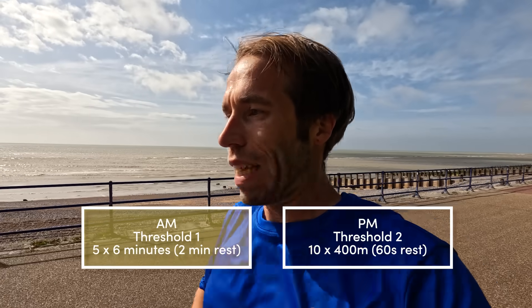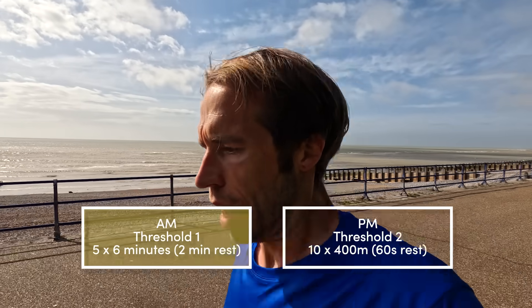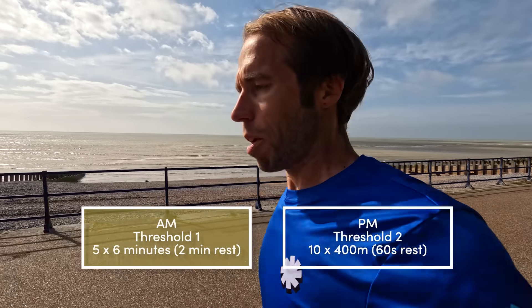Today I've got a lactate testing kit, so in between some of the reps I'm going to stop and test my lactate concentration in my blood to make sure I'm working at the right intensity. This morning the plan is five by six minutes — slightly longer reps — and then later I'm going to be doing ten by 400 meters. I want to stay beneath LT2, so I'm going to be working hard, but not too hard. Let's run.